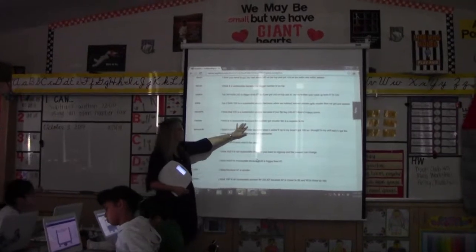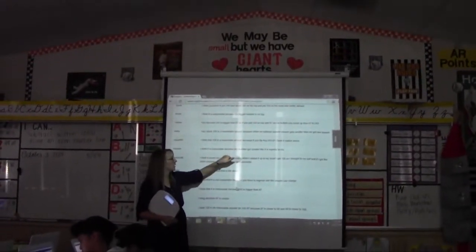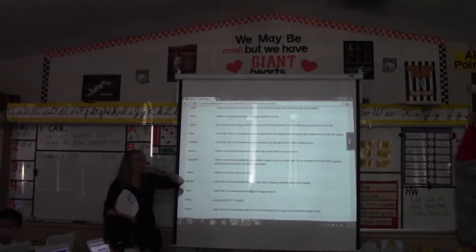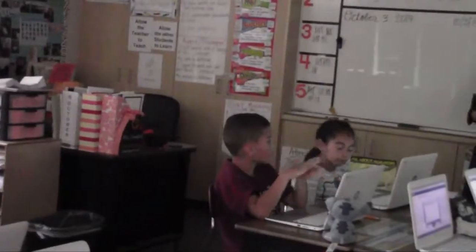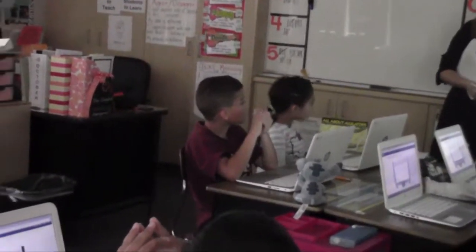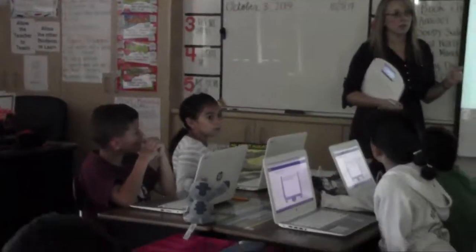Andrew talked about how he thinks it's reasonable because the number got smaller, like it's supposed to. Can you expand on that a little bit, Andrew? What do you mean by that — what do you know about subtraction? And is that what happened in this problem? Anybody want to add to Andrew's answer? Do we agree or disagree?